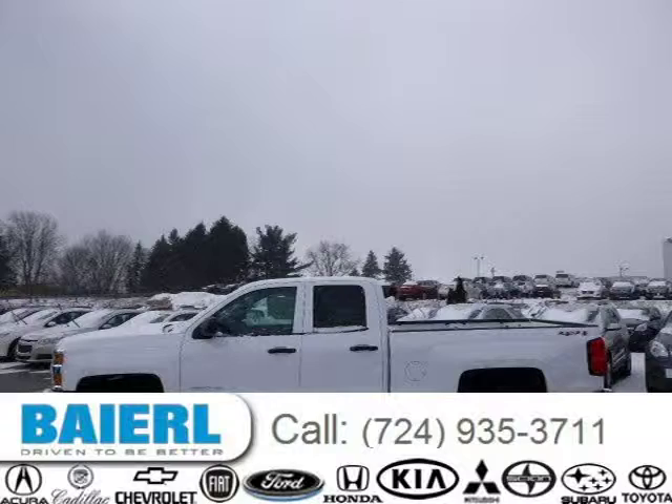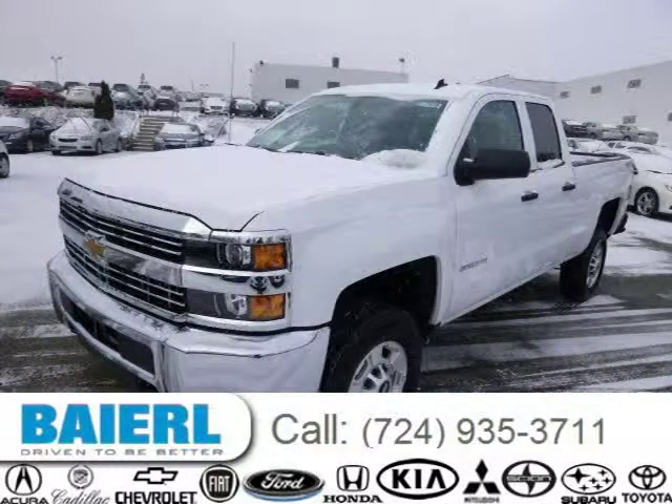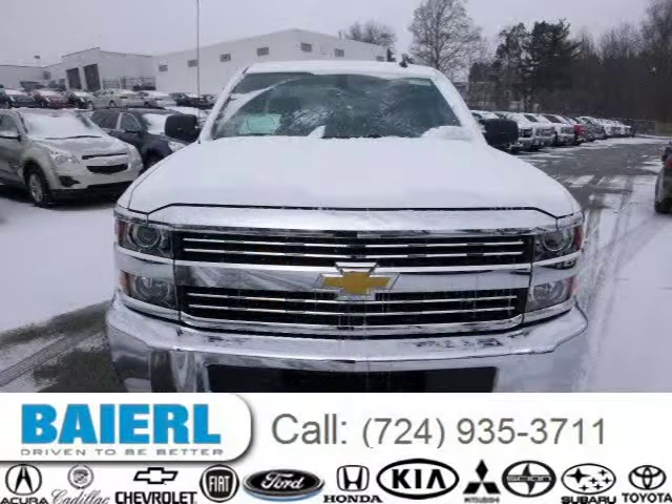This 2015 Chevrolet Silverado 2500 HD pickup is located in Wexford, Pennsylvania and has 3 miles on it. This Chevrolet Silverado 2500 HD has a beautiful summit white exterior paint color which is complemented by a jet black interior color.